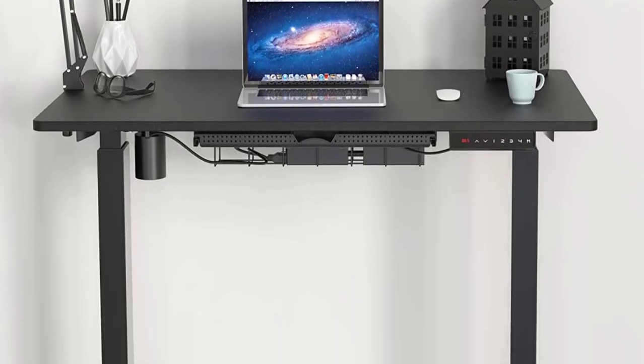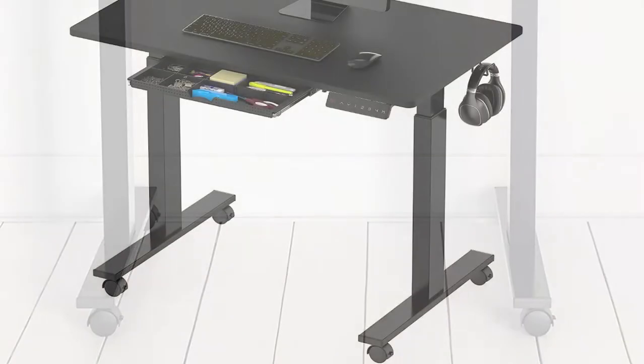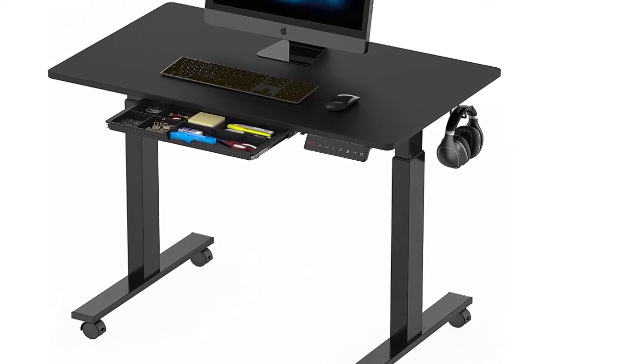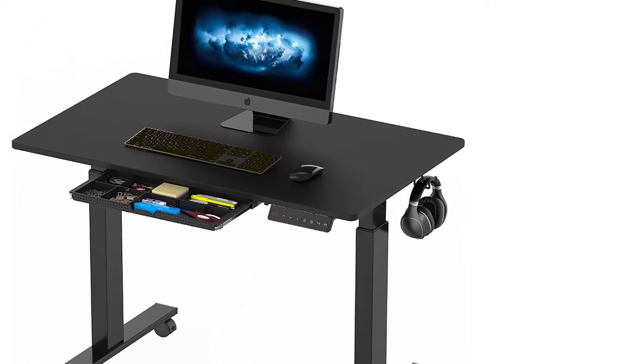Better still, it features a locking caster that helps make your life easy. With these, you will be able to migrate from one room to the other with no worries. Included accessories are the cable management organizer and a set of hooks, helping you get rid of clutter in your precious working space.